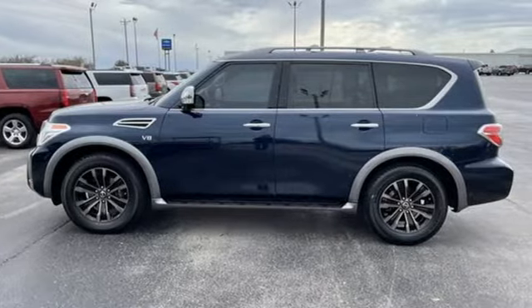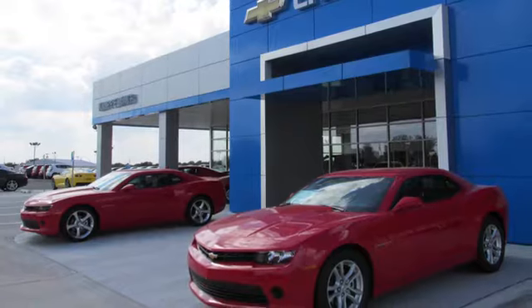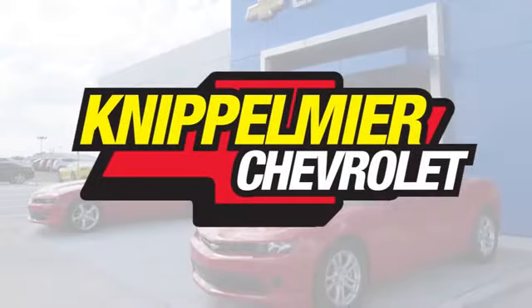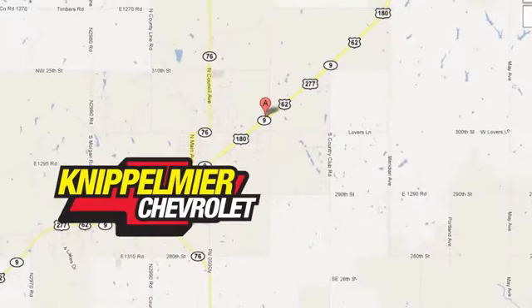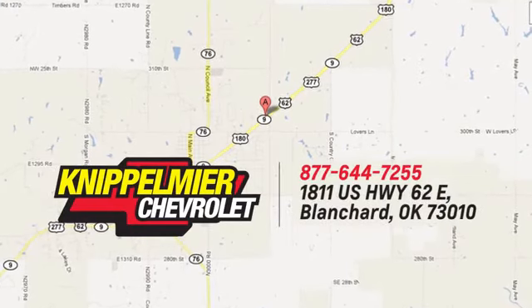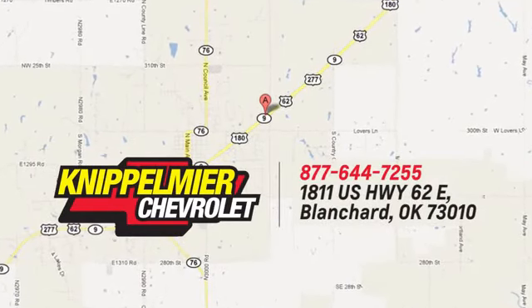See what it can do for you when you take it for a test drive. We do business a better way at Knippelmeyer Chevrolet. Call, click or stop in today. We're conveniently located on East Highway 62 in Blanchard, Oklahoma.